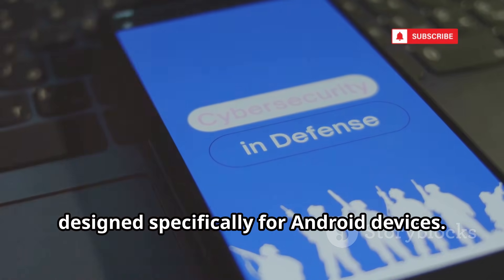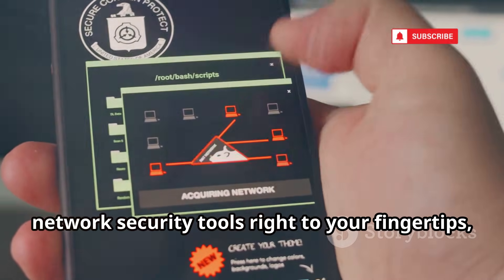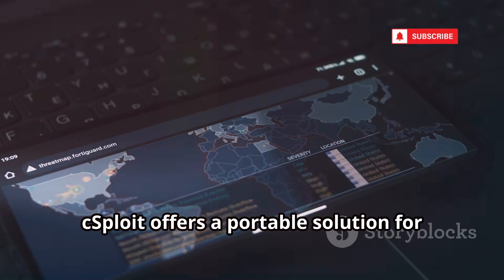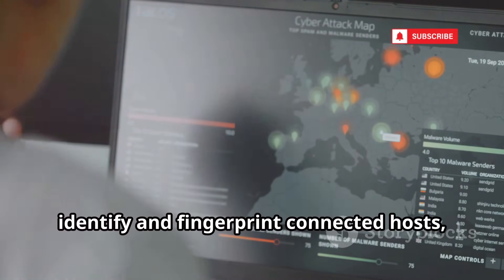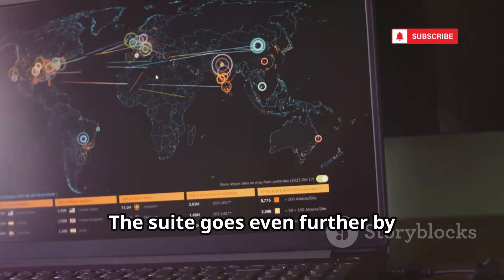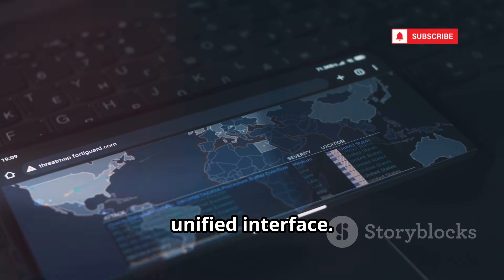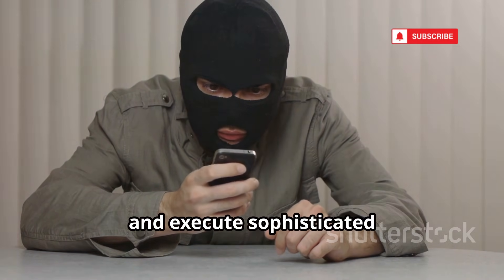C-Sploit is an advanced, open-source network analysis suite designed specifically for Android devices. It brings professional-grade network security tools right to your fingertips, making it possible to analyze, test, and secure networks directly from your mobile phone. With C-Sploit, you can easily map out entire networks, identify and fingerprint connected hosts, and uncover potential vulnerabilities. The suite integrates seamlessly with the Metasploit framework, allowing users to launch a wide range of exploits from their Android device. It also lets you create custom backdoors, crack Wi-Fi passwords, and execute sophisticated man-in-the-middle attacks.